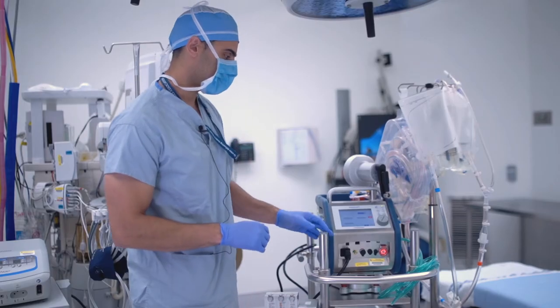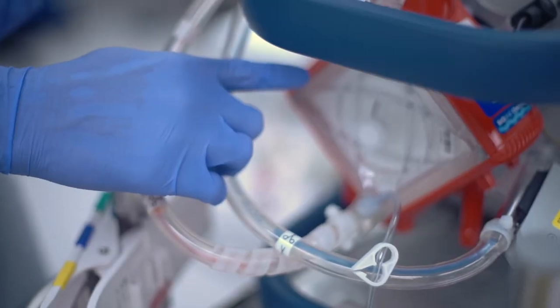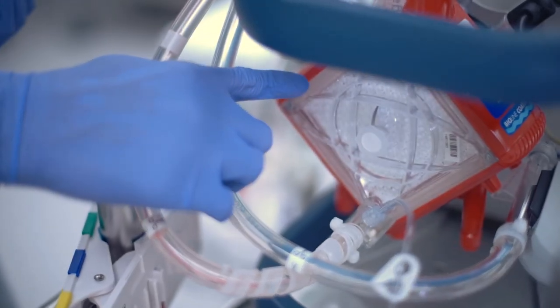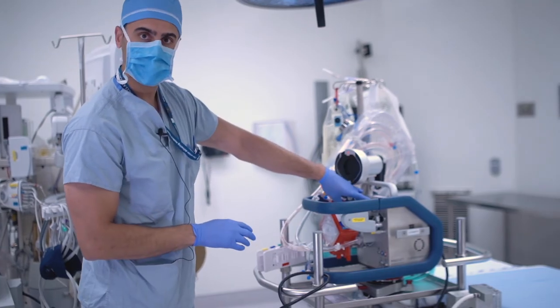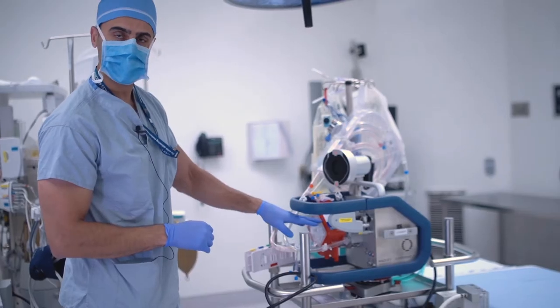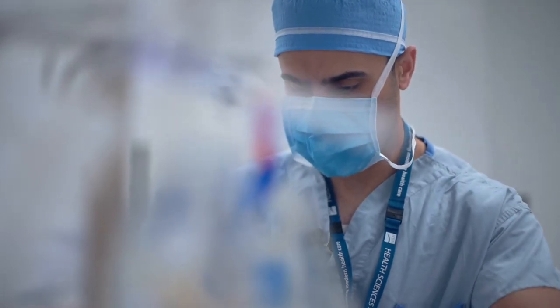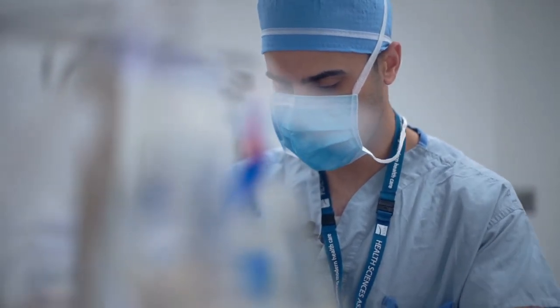When we use this machine, the console is the CARDIHELP here, and on the back this is the oxygenator. Behind it would be the actual pump. The oxygenator would act as the lungs for the patient, and the pump behind it would act as the patient's heart in case their heart was failing.